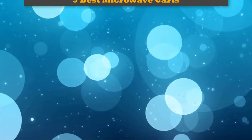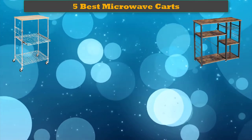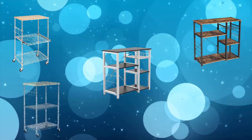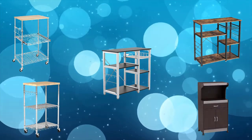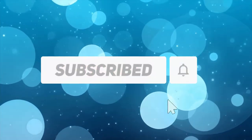Hi friends, welcome to my best microwave carts review. Are you looking for the best microwave carts? We analyzed consumer reviews to find the top rated best microwave carts. We are going to review the top 5 best microwave carts on the market. Subscribe to our channel and get more info and real-time deals on your favorite products.